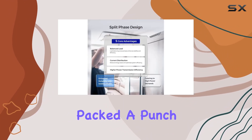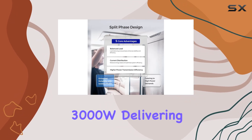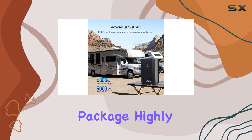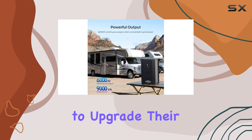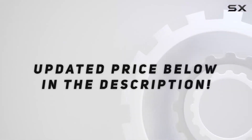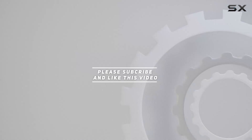Renogy has truly packed a punch with the Rego 3000W, delivering power, efficiency, and control in one sleek package. Highly recommended for anyone looking to upgrade their power game. Check out the video description for updated price, and thank you for watching.